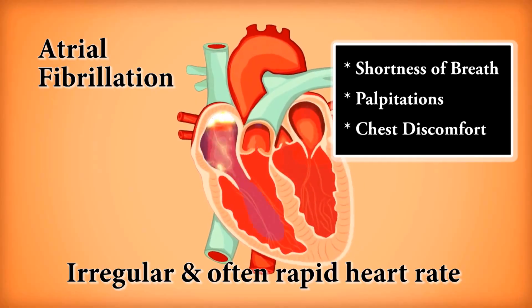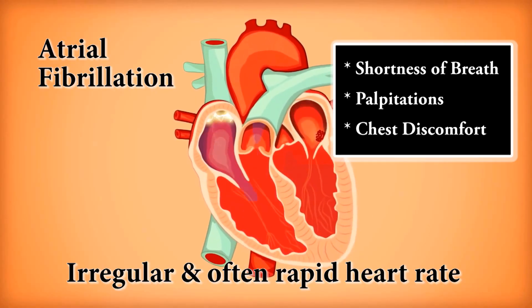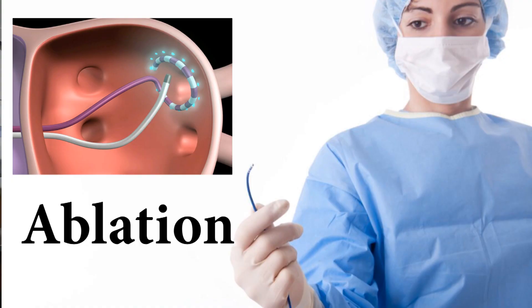Atrial fibrillation is the most common electrical disorder of the heart, and if left untreated could cause serious health problems. For certain patients, ablation is the most effective treatment modality.